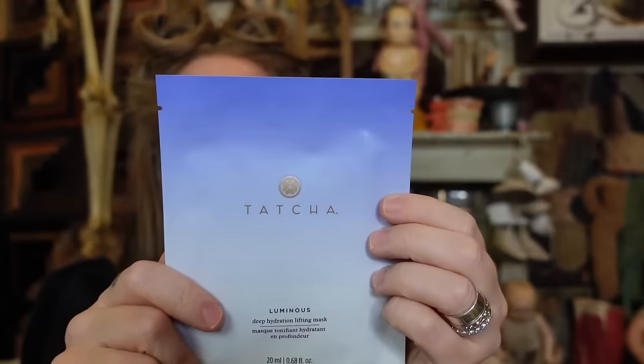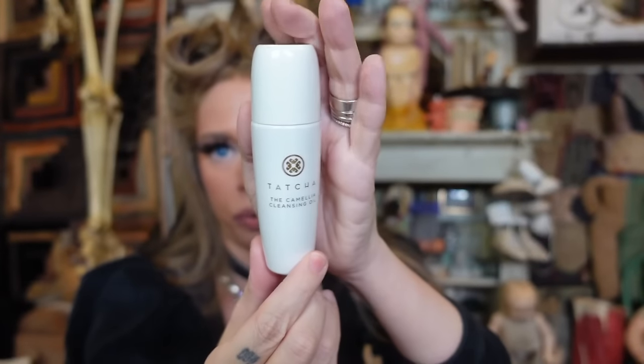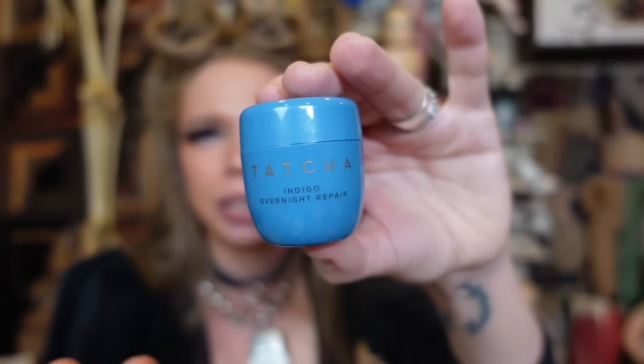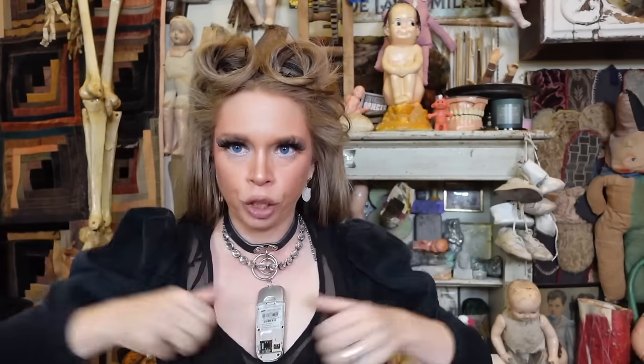I'm also very excited to try this — the Tatcha Luminous Deep Hydration Lifting Face Mask — another nice bonus item. And this is a gentle cleanser that melts away impurities and waterproof makeup — it's called the Camellia Cleansing Oil. Then there's also a travel size Tatcha Indigo Overnight Repair. I actually really really like this product and don't know why I stopped purchasing it — it's honestly amazing. They have a whole Indigo line that I love, and now I'm thinking I need to repurchase some.